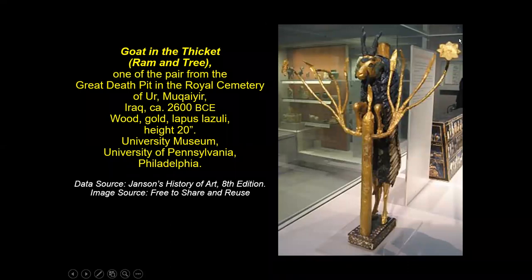This last slide: the object is 20 inches high. The cemetery is called the Great Death Pit, and we are at Ur. This is wood covered with gold and lapis lazuli to recreate the features of this goat in a thicket, standing on a fabulous box. Notice — goats don't act like this, so it's a hybrid figure acting like a human. The standard is right here on the floor.